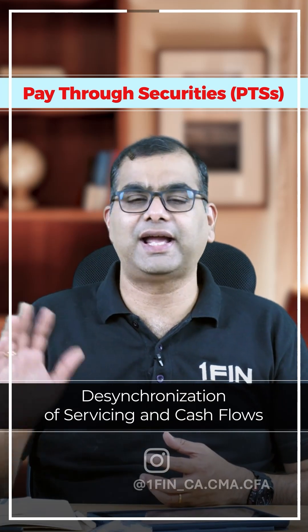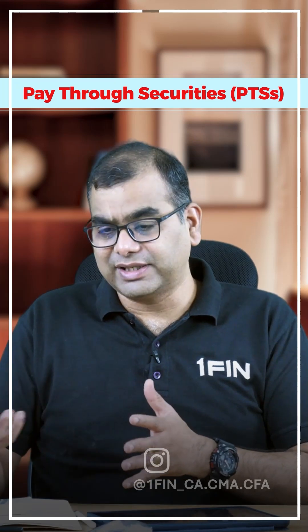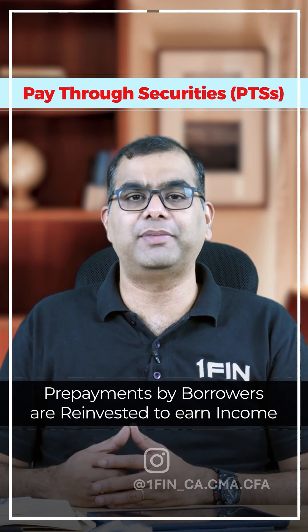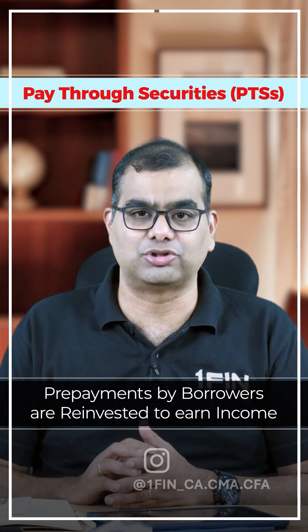Every day there is no cash flow — only on the desired due date is a cash flow made to the investors. And if there is any early receipt of money by the SPV, the SPV deploys that money in surplus investments and earns some return as well.